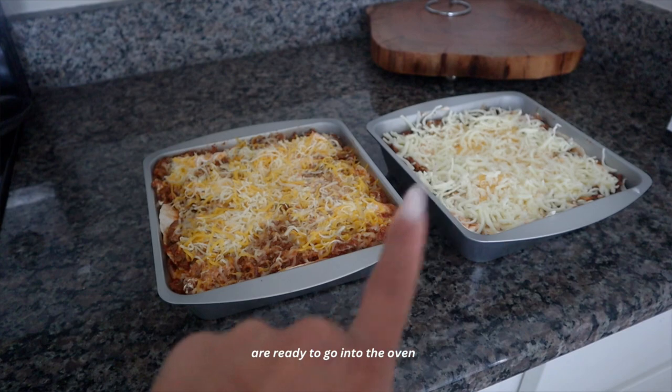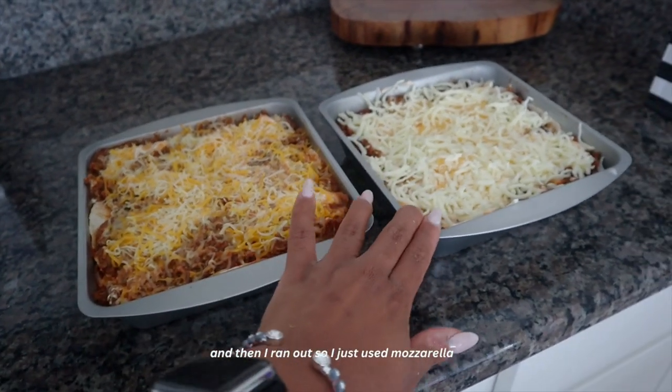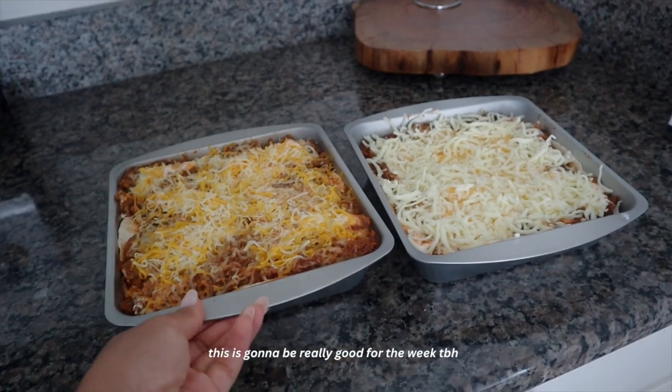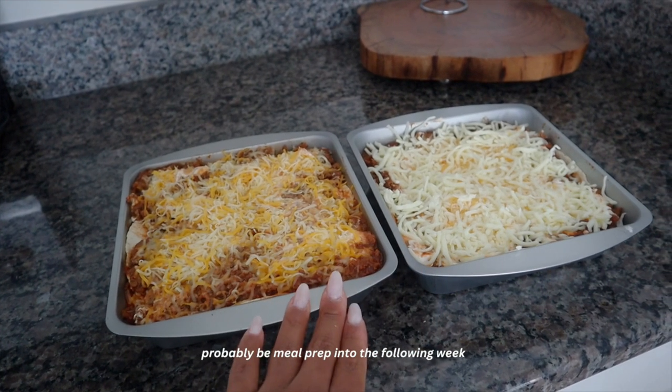My low-carb lasagnas are ready to go into the oven. This one I did with the Mexican cheese, then I ran out so I just used mozzarella for the top layer. This is gonna be really good for the week — it'll actually probably be meal prep into the following week too.